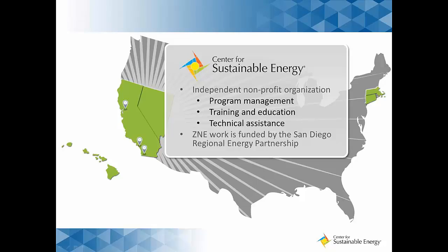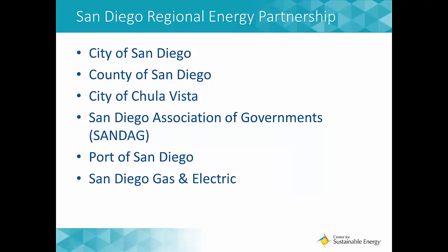Our work has primarily been focused in California, but we recently expanded our assistance throughout the United States. This webinar is part of a larger Zero Net Energy project sponsored by the San Diego Regional Energy Partnership. Last year, as part of our webinar series, we presented our Zero Net Energy Roadmap for local governments. This year we're continuing the series, diving deeper into how different technologies and policies can support ZNE efforts. Earlier this year, we discussed the role of EV charging and solar water heating in reaching ZNE goals, and you can find those presentations on our website.